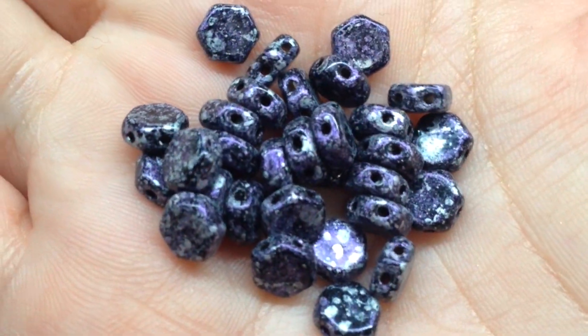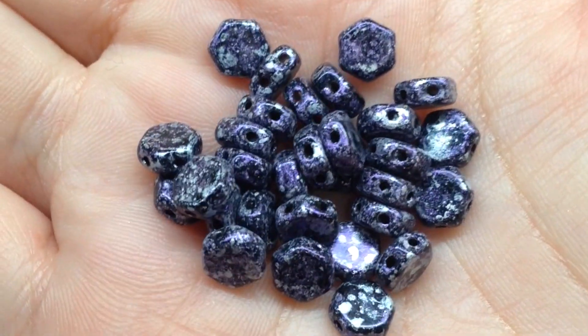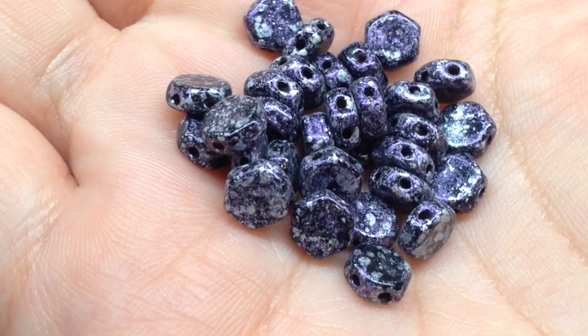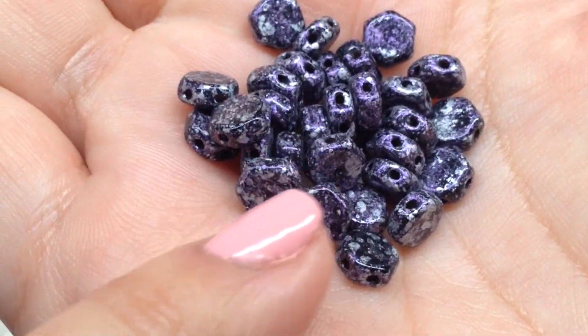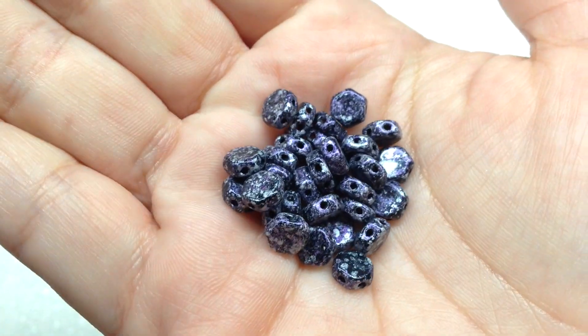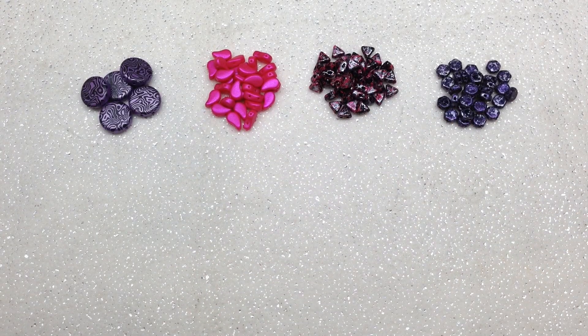Next up is another tweedy combination — the Tweedy Violet Honeycombs. This time instead of hot pink, we see bright metallic royal purple contrasting with the black and silver. The honeycomb shape is a six-sided flat bead with two holes running parallel through the bead, which is a great option for bead weaving. I love how this color palette is coming together.